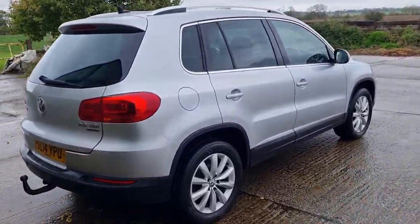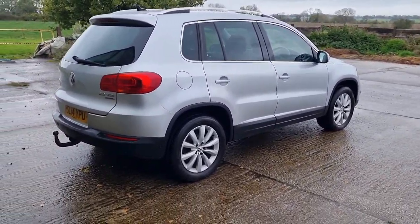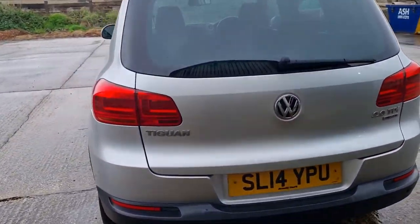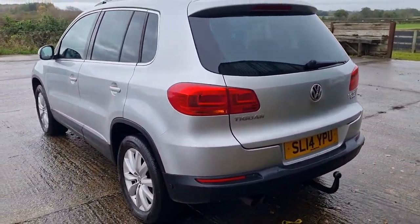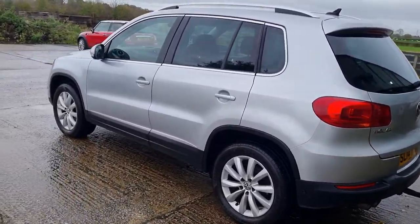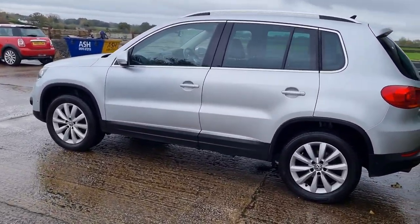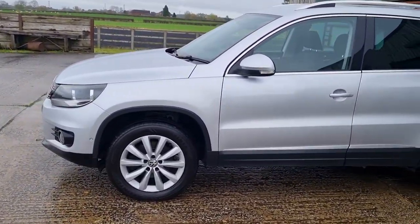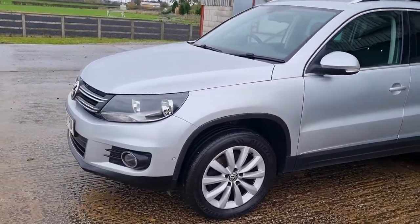Good morning, welcome to another video. Mark from Hillside. Beautiful Volkswagen Tiguan 2 litre TDI, 140 horsepower, 4Motion model. This car's come in part exchange — it's in the silver black cloth trim, it's the Match edition.